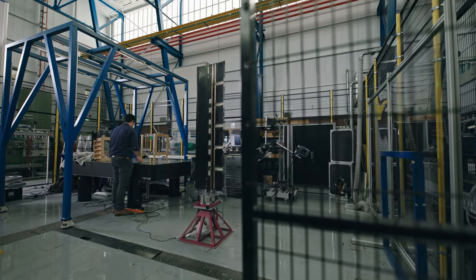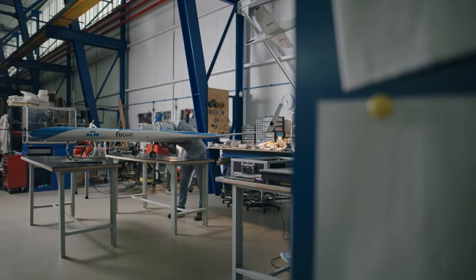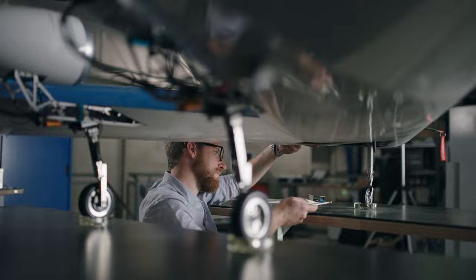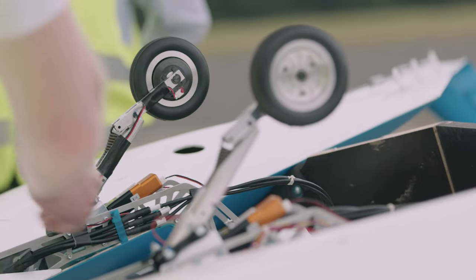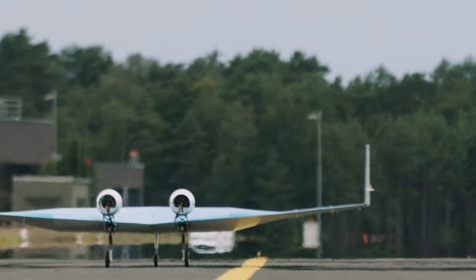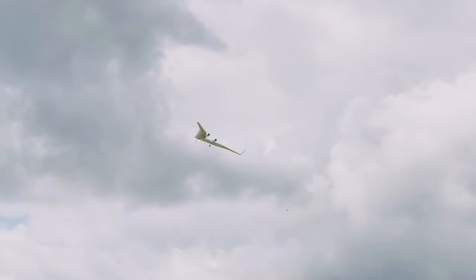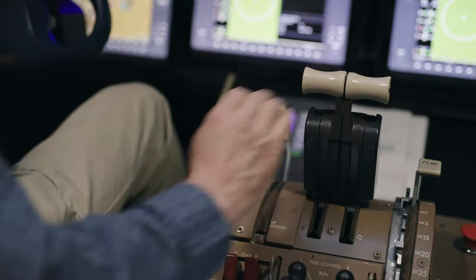We are testing the wing here in the Dynamics Lab. A bit further in the same hall, we developed the revolutionary Flying V. It's designed to save 20% on fuel consumption compared to current state-of-the-art long-haul aircraft, as a result of improved aerodynamics and reduced weight. Flying V is also a platform for testing innovative technology — a flying scale model and a program in the flight simulator, allowing pilots to do test flights already.